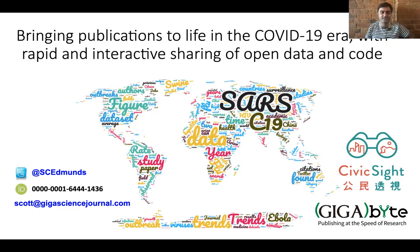Hi, I'm Scott Edmonds and today I'm going to tell you about a new Made in Hong Kong pipeline aimed in this coronavirus pandemic era to provide more rapid and interactive sharing of open research data and code.